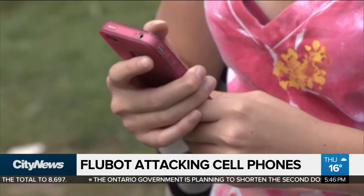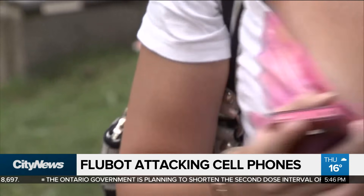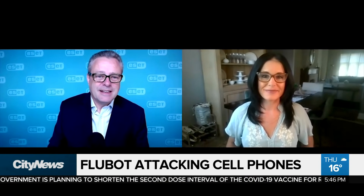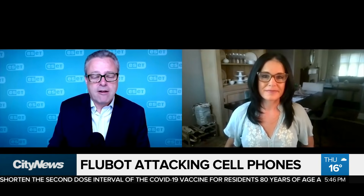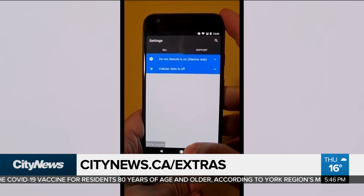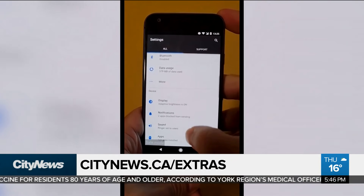It is a computer in your pocket, and it needs protecting in exactly the same way. A mobile phone probably carries more personal data about us than a laptop ever does, so it's more important to protect it. It needs to be protected — it's carrying a lot of sensitive information. To see the whole video on how to remove malware from your phone, go to our website, citynews.ca/extras.